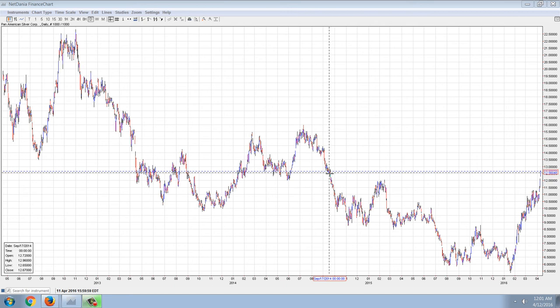Good evening, everyone. Time for another member update. This is the daily chart of Pan American Silver Corporation. I'm going to show this chart, do some comparisons with silver, and show the First Majestic stock chart as well.